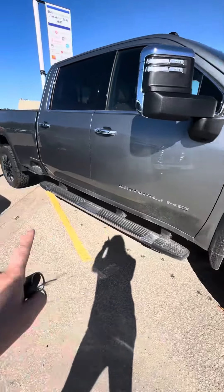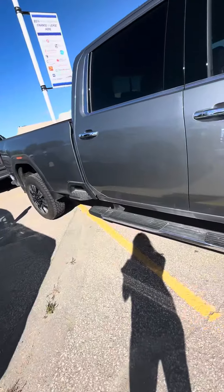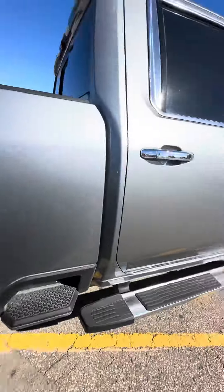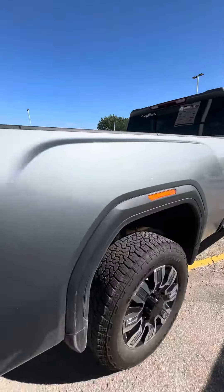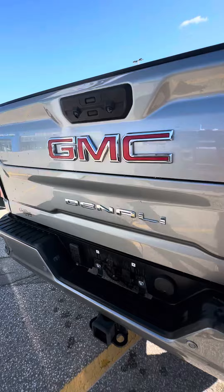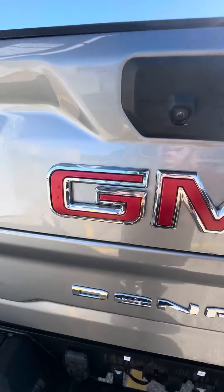It has the running boards on it already. It's a Denali, so it of course has remote start and a powered liftgate. That nice long box, and we do have a tonneau cover installed, so that can be removed if you had no need for it.